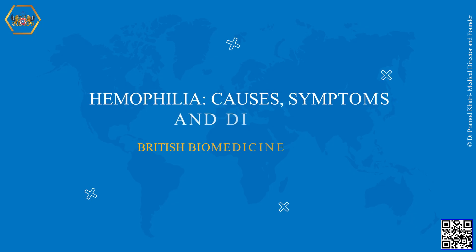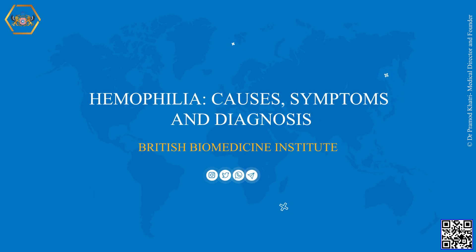Welcome to British Biomedicine Institute. Today we will explore hemophilia: causes, symptoms and diagnosis.